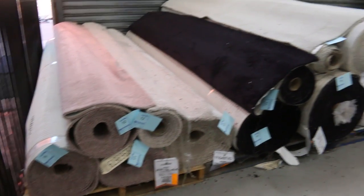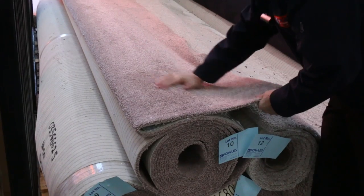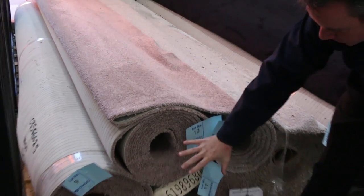We've got more of this nice luxury twist pile. Really nice thick pile, beautiful feel to it, really nice and soft, and some beautiful roll sizes there too.